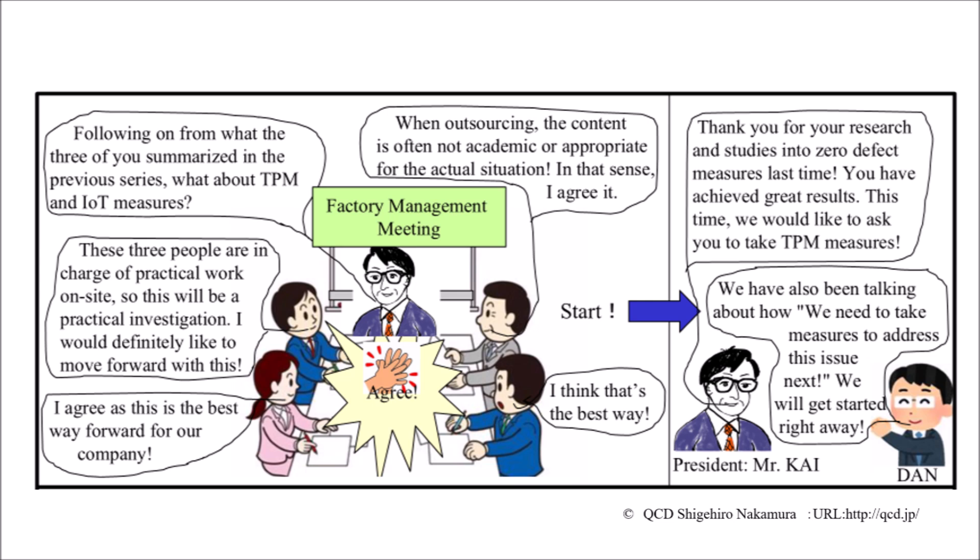This picture book, like the previous series, is a project activity in which a hypothetical company A asks three people to consider ways to effectively implement TPM in the company. This diagram shows a management meeting. Company A gathers information about TPM, which is abundant in the industry, and conveys to one of the three people the policy to organize the optimal TPM deployment for company A, in the hope of achieving results quickly and effectively.